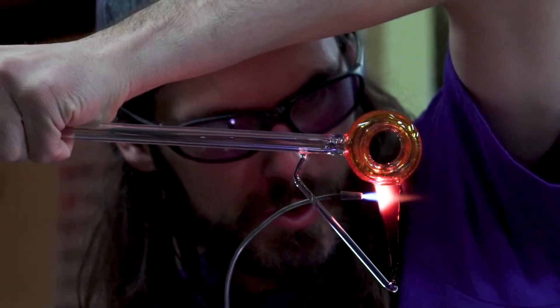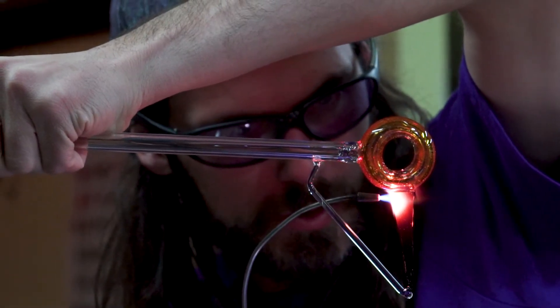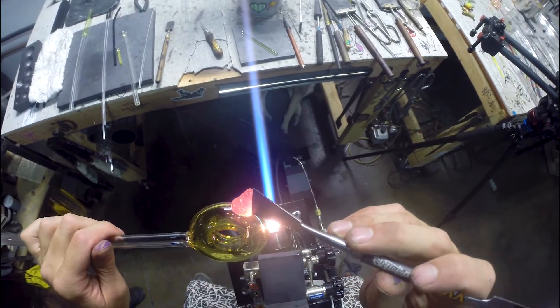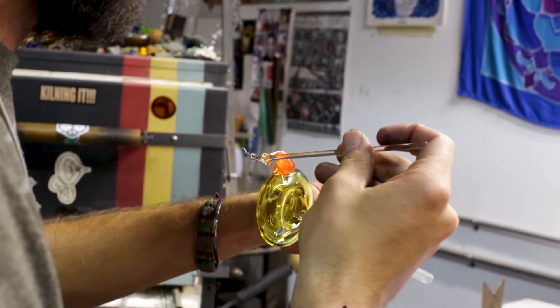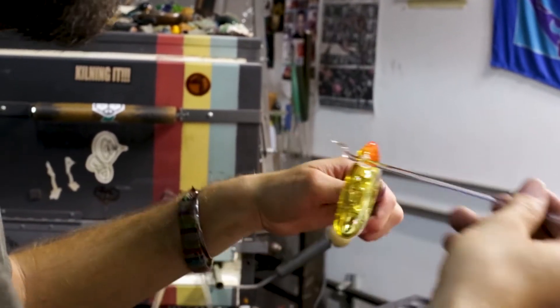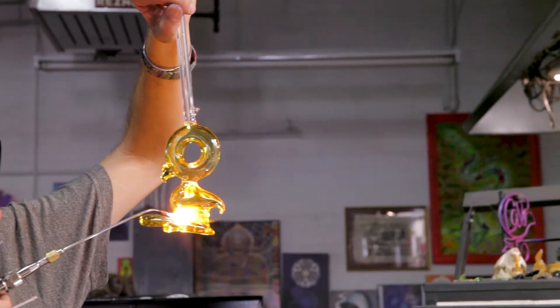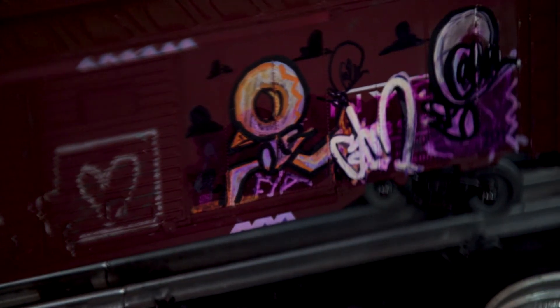It was just so in me that I couldn't get away from it. I kept seeing birds and kept seeing bird skulls. I just naturally came about seeing like a little white bubble layered down to a taper, and I was like, wow, that looks like a bird skull.